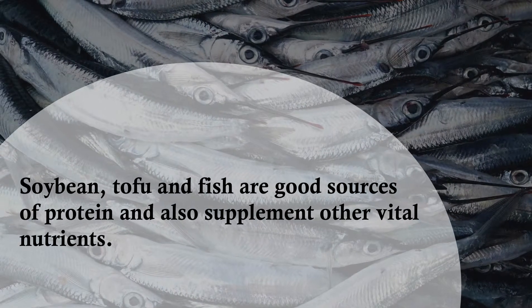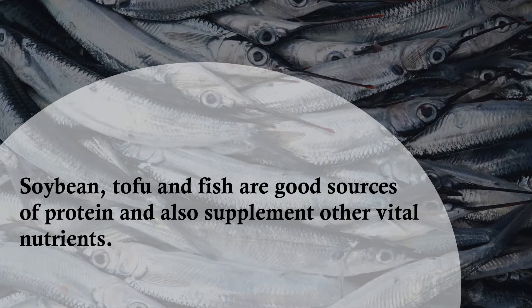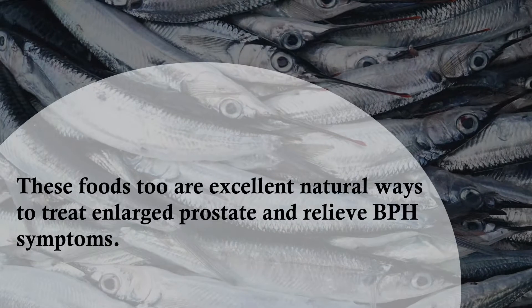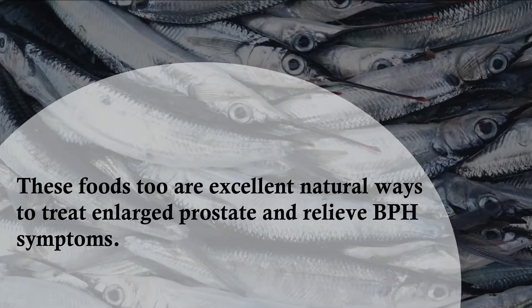Soybean, tofu, and fish are good sources of protein and also supplement other vital nutrients. These foods are excellent natural ways to treat enlarged prostate and relieve BPH symptoms.